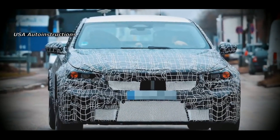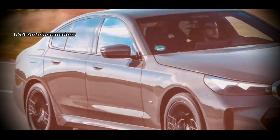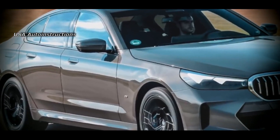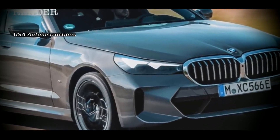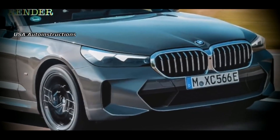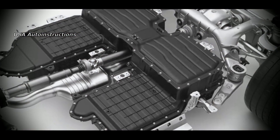With the BMW M 2023 version, German engineers will have to work hard, since apparently the developers are at the stage where the final version of the internal combustion engine is still not selected. According to representatives of the M division, they are continuing tests to find a more efficient and environmentally friendly combination of an internal combustion engine and an electric motor.